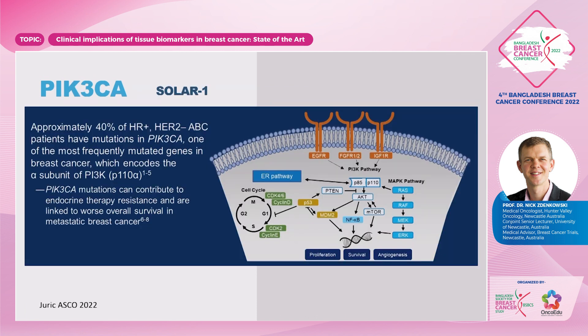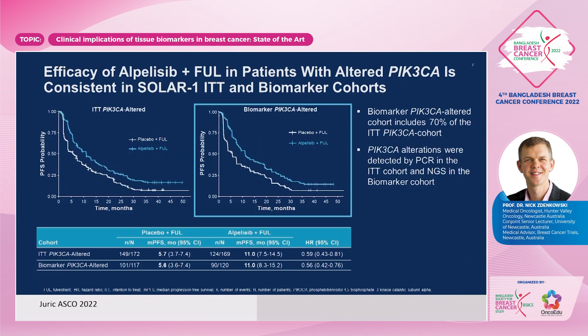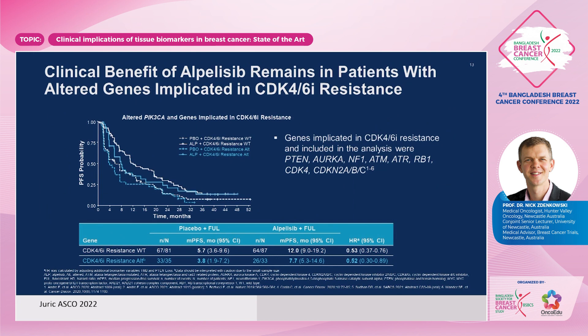PIK3CA is another one — with the SOLAR1 trial showing an advantage to alpelisib for those 40% of patients with hormone receptor-positive, HER2-negative metastatic breast cancer, contributing to endocrine resistance. If we look at the PIK3CA-altered population, we can see a benefit with alpelisib, whereas with the PIK3CA wild-type, there isn't. This can be seen on circulating tumour DNA as well as with next-generation sequencing, and remains beneficial in patients with altered genes suggesting CDK4/6 inhibitor resistance.